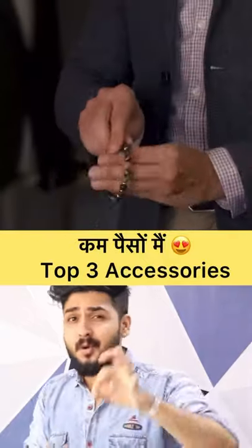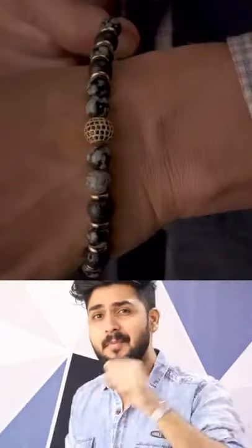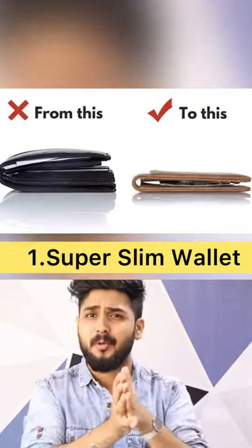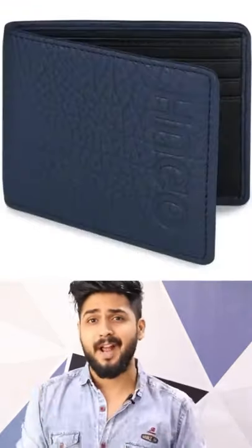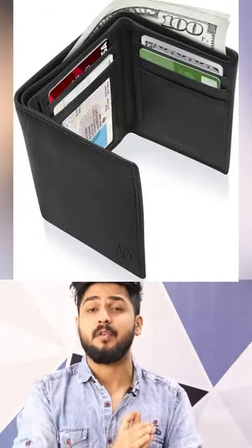3 simple and basic accessories that will improve your style. First, wallets. The wallets you have seen are very big. If you can, try super slim wallets, or try full wallets if that suits you better.